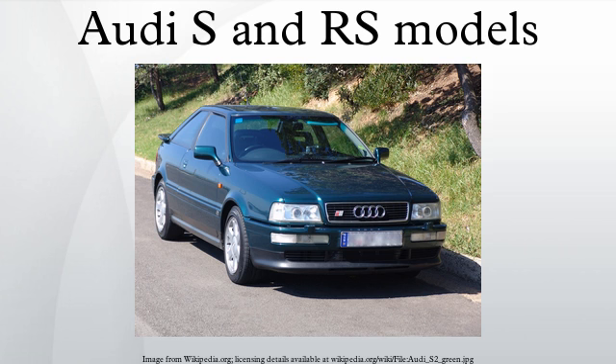Full model range information is available from Audi Media Services, Audi UK RS Models, and the Audi S Models MicroSite.